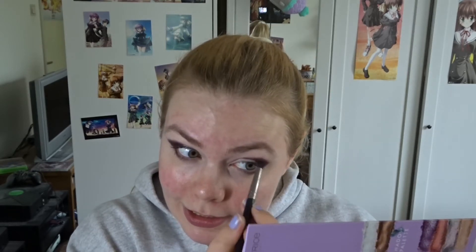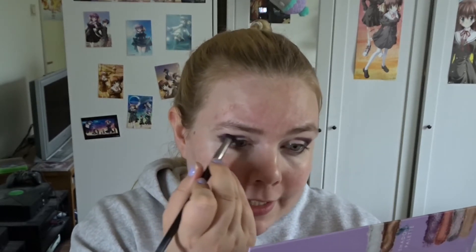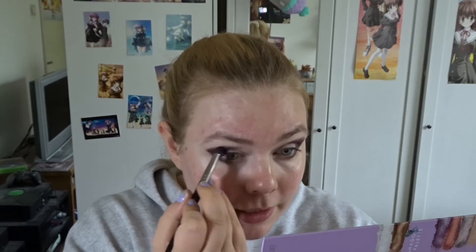I did a review of Catrice's skin tint about a month ago and I did see that Essence has brought out a very similar product — like suspiciously similar. I'm thinking about doing a side by side between those two. If that's something you're interested in then please let me know. I think that Catrice and Essence are sister brands, so I wouldn't be that surprised. But I mean, you still have to make your own products, right?